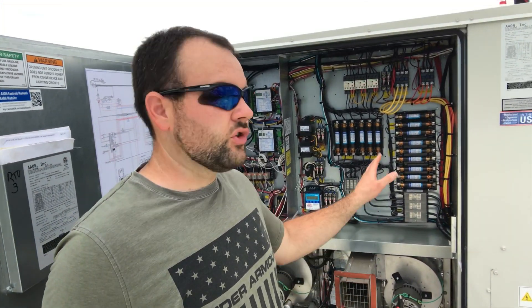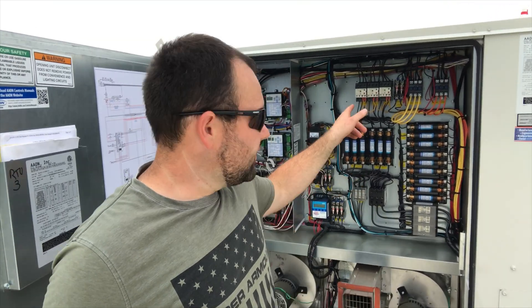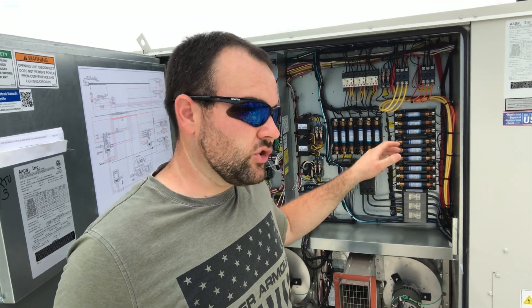Another thing I was checking out before I finished up here — making sure the fuses didn't blow when that motor cut those wires. It looks like each motor has its own overload protection, so most likely it just tripped that overload. The fuses are good. That's just another good example of doing your due diligence — making sure you know exactly what you need when you come back.